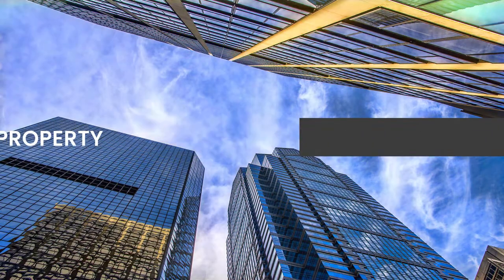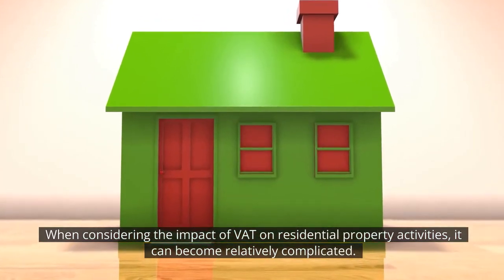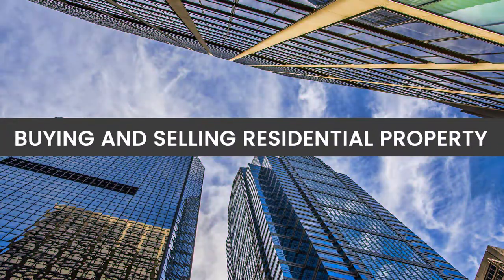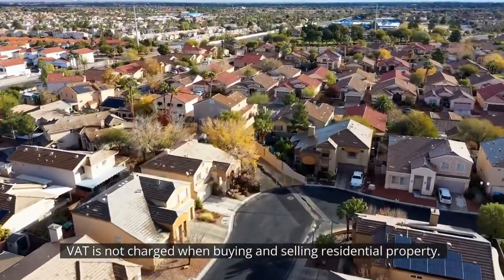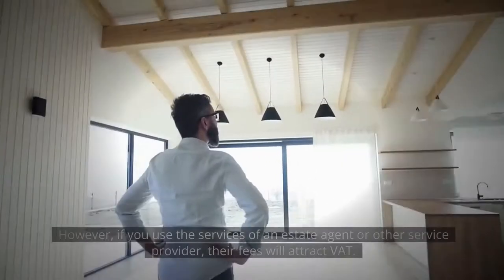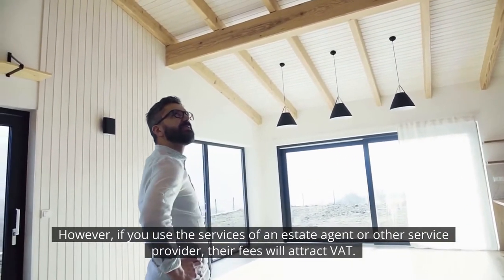Residential property. When considering the impact of VAT on residential property activities, it can become relatively complicated. Buying and selling residential property is one of the more straightforward scenarios. VAT is not charged when buying and selling residential property. Depending on the scenario, the buyer may be liable to SDLT, but there's no exposure to VAT. However, if you use the services of an estate agent or other service provider, their fees will attract VAT.